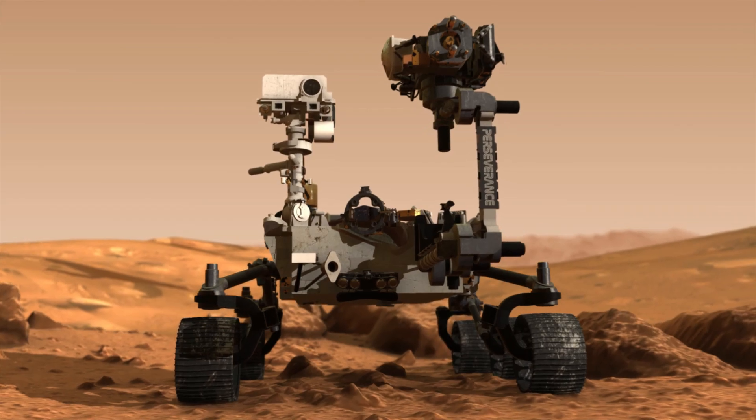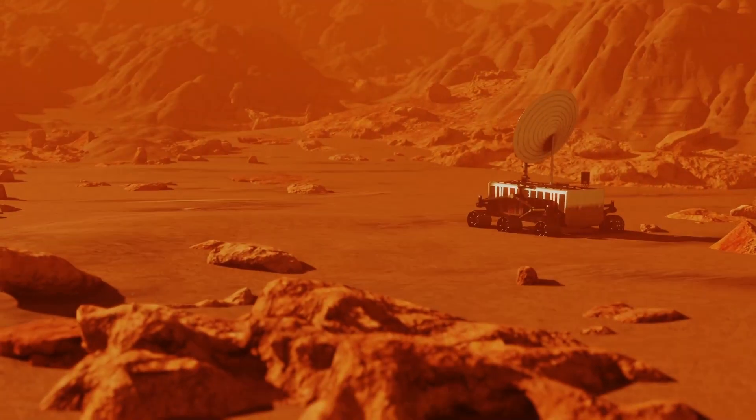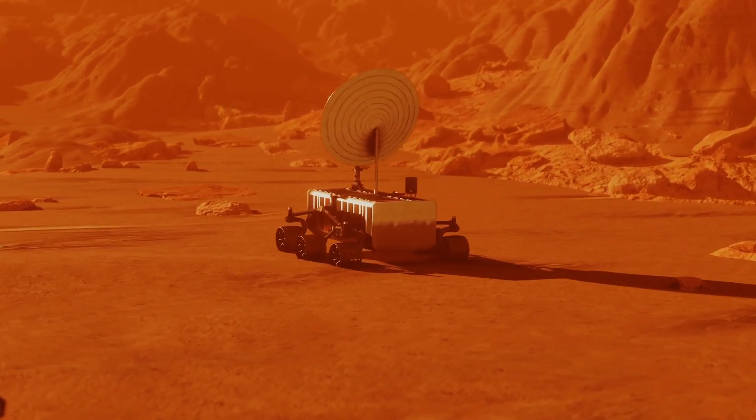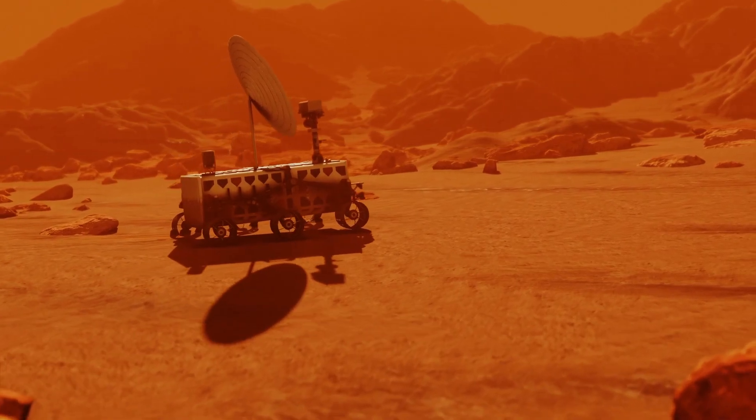Some of the most famous photos taken by Curiosity are close-ups of Mars' red soil and the mountain called Mount Sharp, which Curiosity has been climbing to study layers of rock that might hold clues about Mars' past environment.